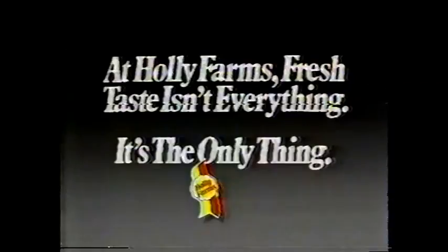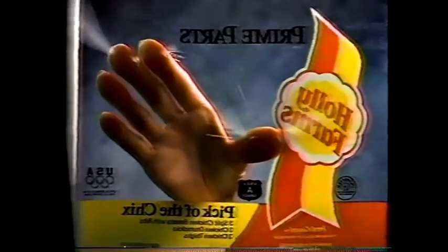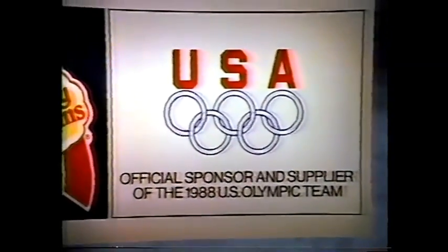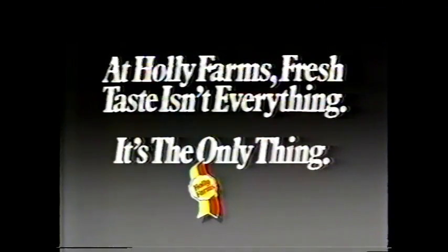At Holly Farms, fresh taste isn't everything — it's the only thing. I hate these packages, they're so hard to open. But I love fresh taste, and I think if Holly Farms' fresh guard package keeps me out, it's got to keep the fresh taste in. There are lots of great athletes on the 1988 U.S. Olympic team, but only one chicken. The champion of chickens is now the chicken of champions. At Holly Farms, fresh taste isn't everything — it's the only thing.